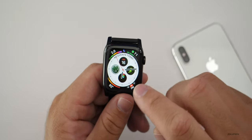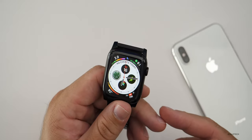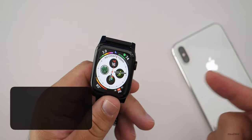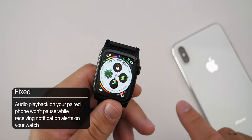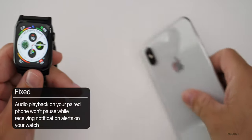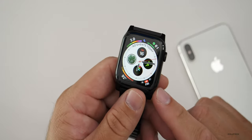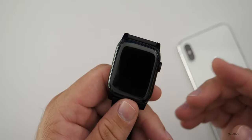One thing they've fixed has to do with audio playback. Audio playback on your paired phone won't pause while receiving notification alerts on your watch. So if you're using your watch and listening to music on your phone, it won't pause your music when you get a notification alert on the watch itself. That part is really nice.